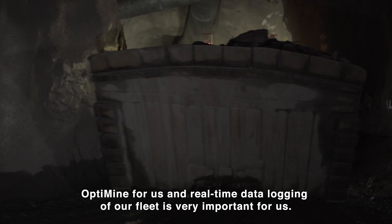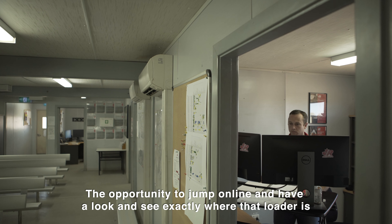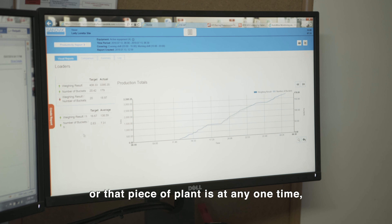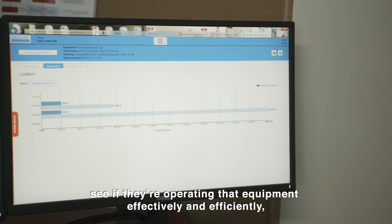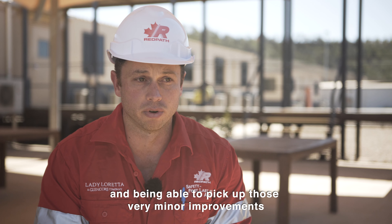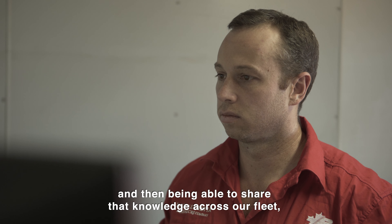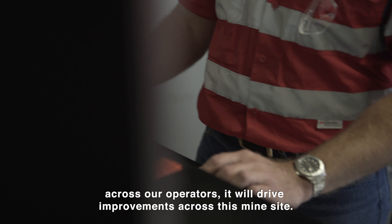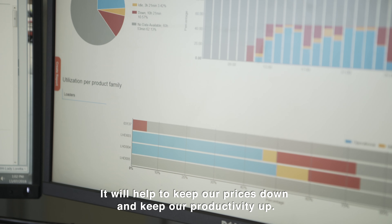Real-time data logging of our fleet is very important for us — the opportunity to jump online and see exactly where that loader or piece of plant is at any one time, see how operators are operating that equipment, see if they're operating it effectively and efficiently, and being able to pick up those very minor improvements if something isn't going the way it's meant to. Being able to share that knowledge across our fleet and across our operators will drive improvements across this mine site and help to keep our costs down and keep our productivity up.